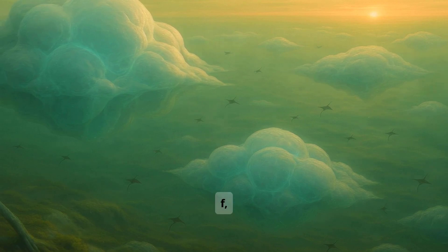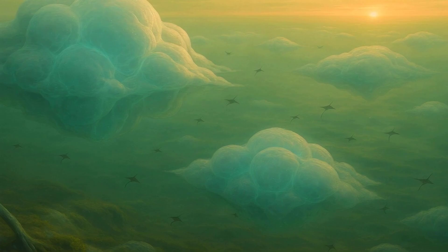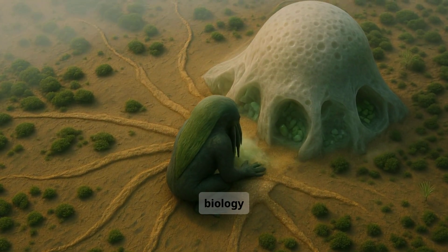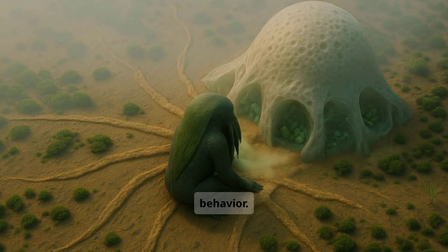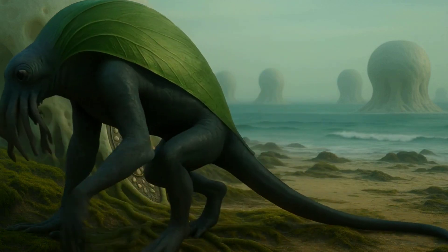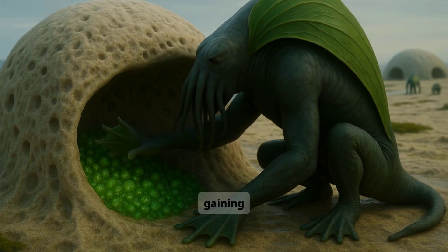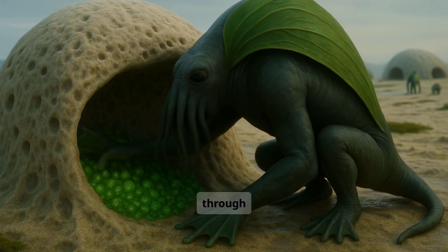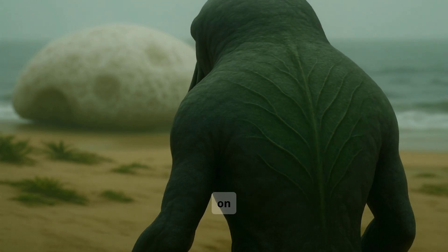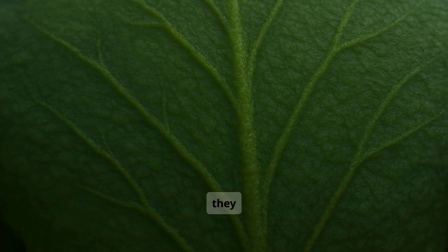On Tau Ceti f, intelligence evolved not through struggle, but through balance. And the most advanced species here embody this principle in every aspect of their biology and behavior. Dwellers are hybrid life forms, gaining energy both by eating vegetation and through photosynthesis. Over time, they evolved chlorophyll-rich cells on their backs, allowing them to absorb Tau Ceti's stable sunlight whenever they are at rest.